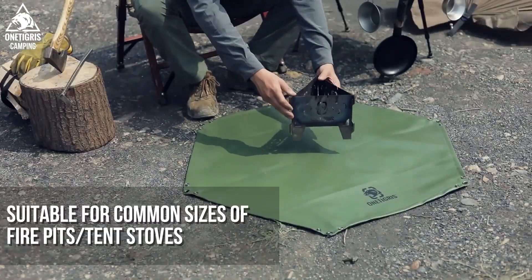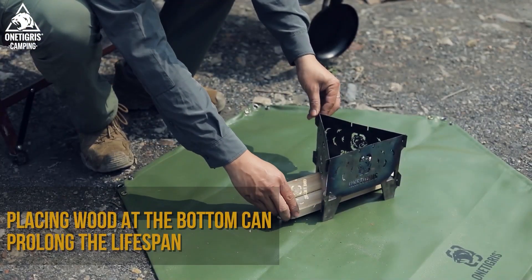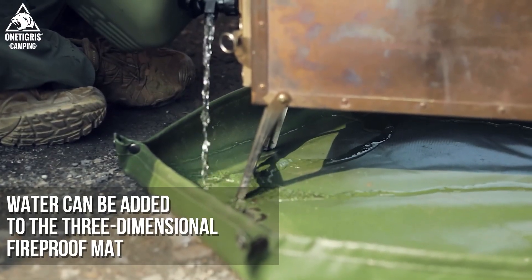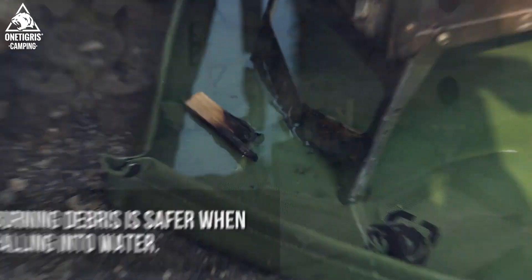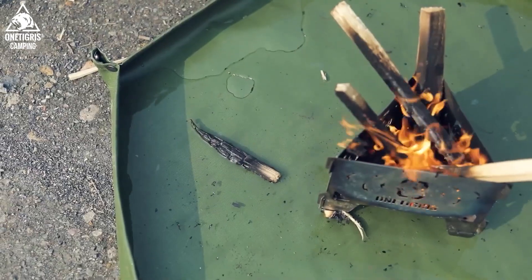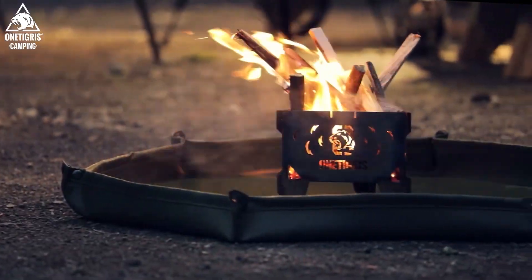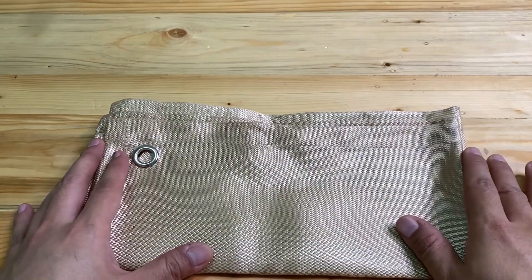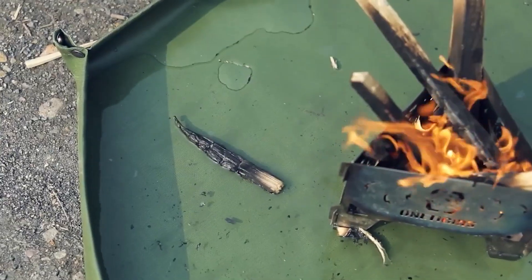The mat's main job is to keep things from setting on fire, and it also offers some heat protection. Wood and other materials should be put under the cloth to keep the bottom from getting too hot and to make it last longer. Since the mat is made of reusable material, it's normal for the surface to get worn and darkened after use in hot places. It's suggested that the mat be wetted before use to make it safer and more durable. A fire-retardant mat can be bought on the One Tigris website for $29.99.